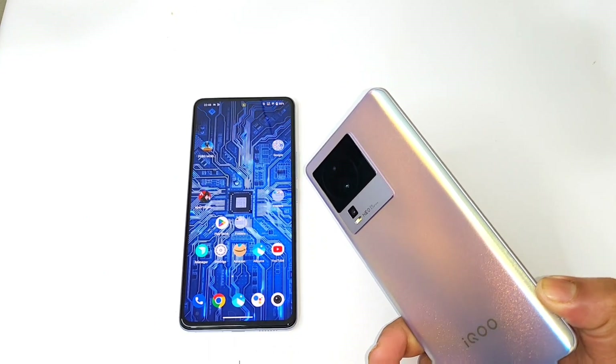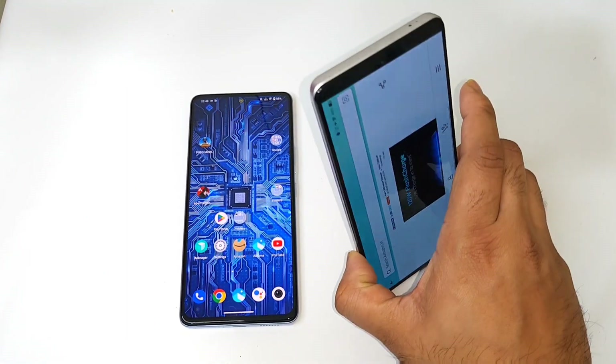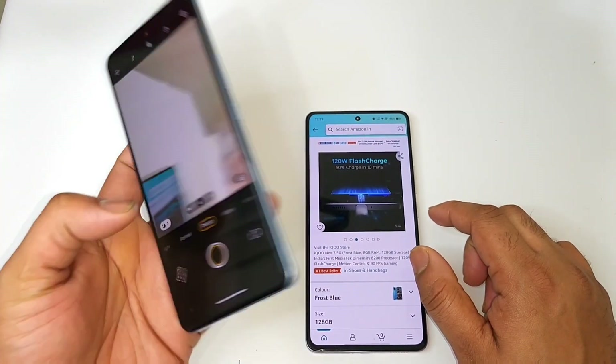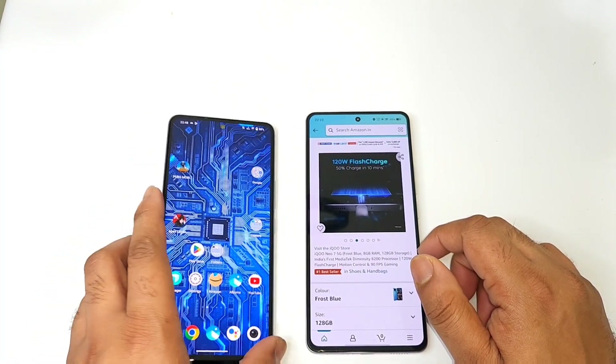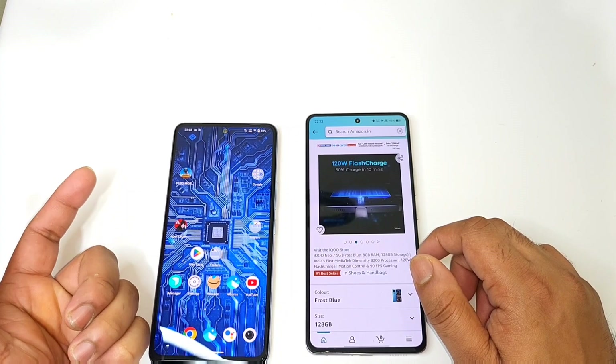Regarding the camera, there is no wide-angle lens in the iQOO Neo 7, which is a slight disadvantage. The iQOO Neo 6 does have a wide-angle lens, giving it an advantage — along with 90 fps support in PUBG and BGMI.